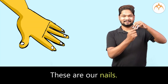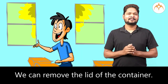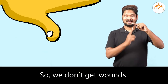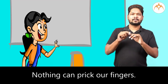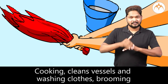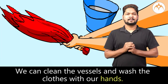These are nails. What are the uses of nails? We can remove the lid of a container. Our nails are hard, so we don't get wounds. Nothing can prick our fingers. What type of work does your mother do? Children said, cooking, cleaning vessels, washing clothes, and brooming. Correct. We can clean the vessels and wash the clothes with our hands, and also do brooming with our hands.